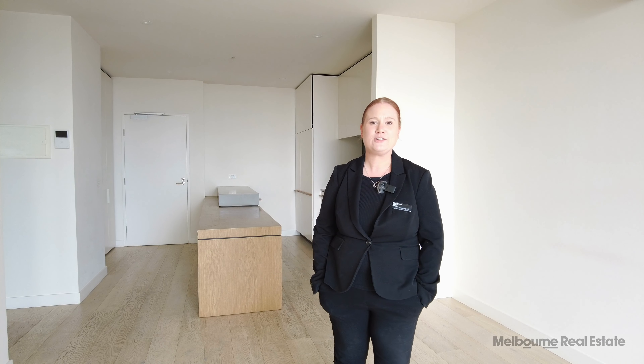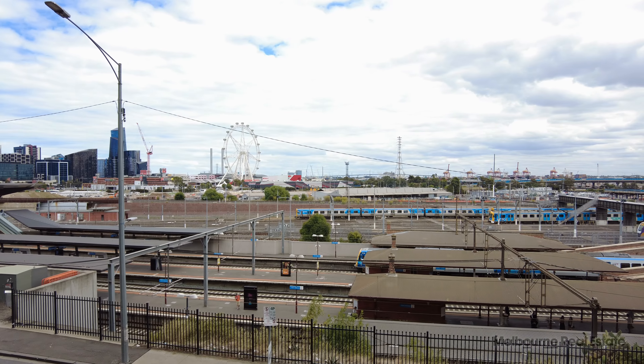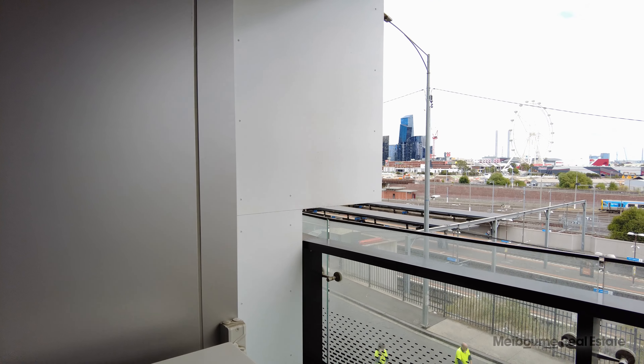Hi, I'm Courtney from Melbourne Real Estate. Here's the marketing video for 112 of 9 Dryberg Street in West Melbourne. Located just a short stroll to North Melbourne station and just a short drive to the CBD, this property is well located and will certainly suit all your needs.